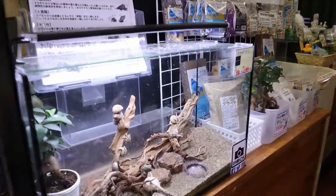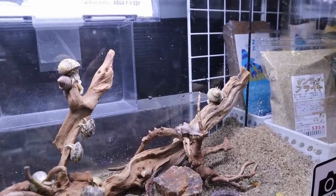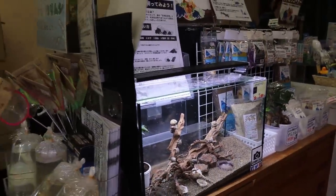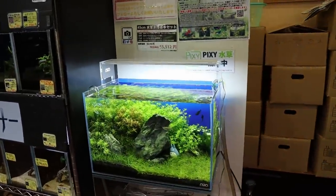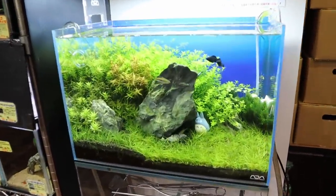And then here I think this is another hermit crab tank — look at it, you can see the crabs moving around. Pretty cool. And then here you have an ADA setup tank — look at it, it's a glass stand. That's really cool.